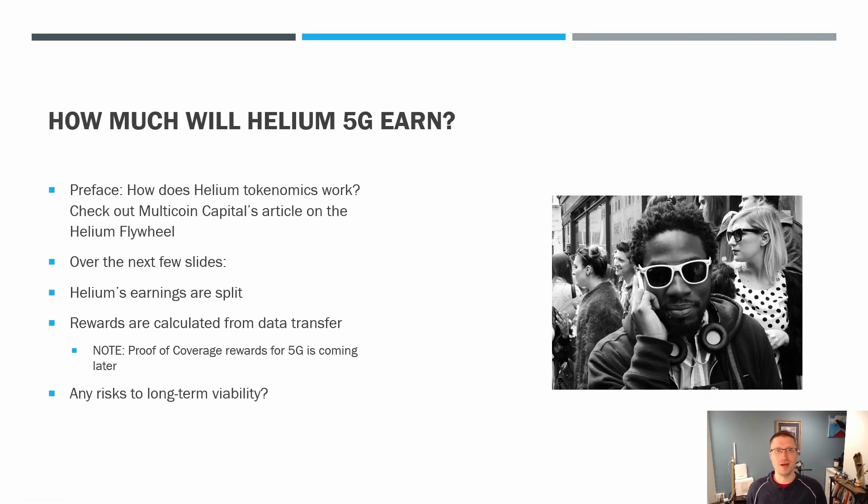So if you spend all that money, is it going to be worth it? That's a very important question. Before I answer that, I really want to call out Multicoin Capital's article on the Helium flywheel. It's very important to understand how Helium works and how it generates revenue, and the tokenomics around using crypto is kind of hard for people to understand. So it's well worth checking that out and seeing how the economics drive profitability. Over the next couple of slides we're going to cover how Helium's earnings are split and how those rewards are calculated — from data transfer right now, though proof of coverage is coming later.